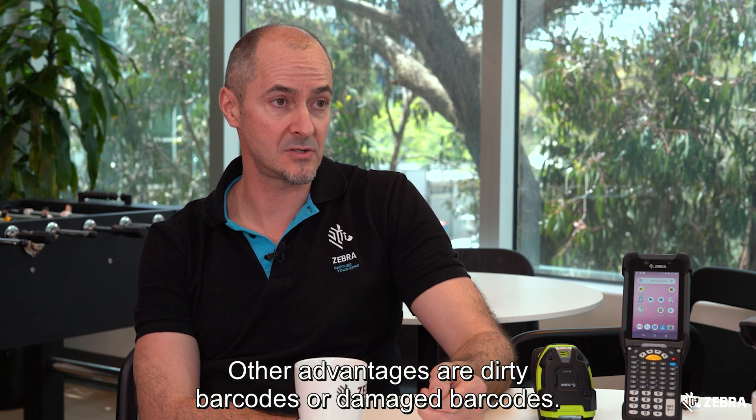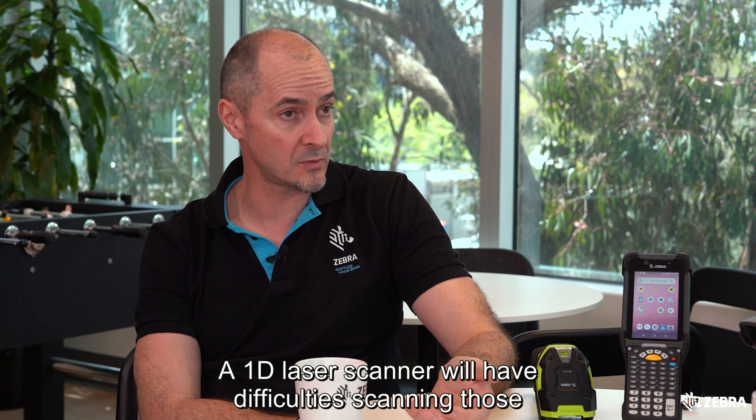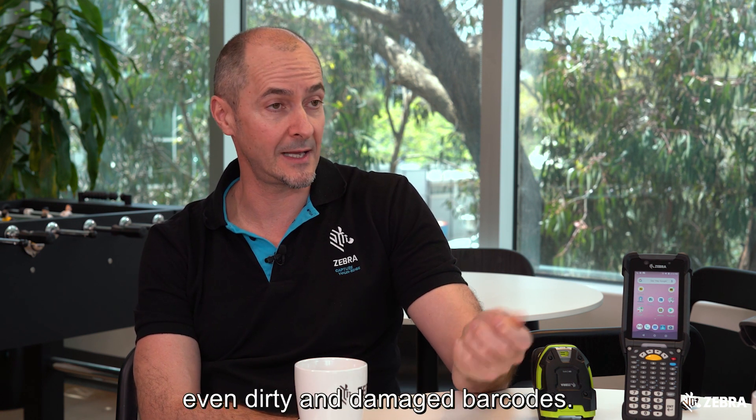Other advantages are dirty or damaged barcodes. A 1D laser scanner will have difficulty scanning those, whereas the 2D imager has smarts inside that can decode even dirty and damaged barcodes.